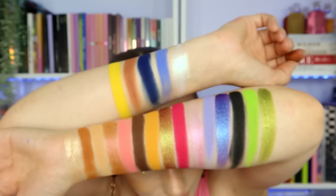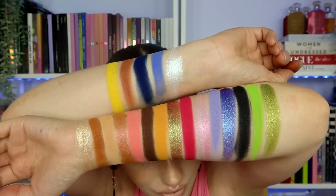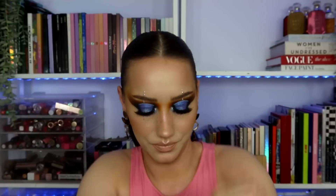So that is the palette swatched. They all swatch incredibly well — no issues with that. But what are your thoughts on the colour story? When I look at this palette I don't go 'oh yes, that makes a lot of sense.' I think it's a mish-mash jumble of weird shades all together — that's my initial thoughts. However, I was able to do a look that I think is really pretty.